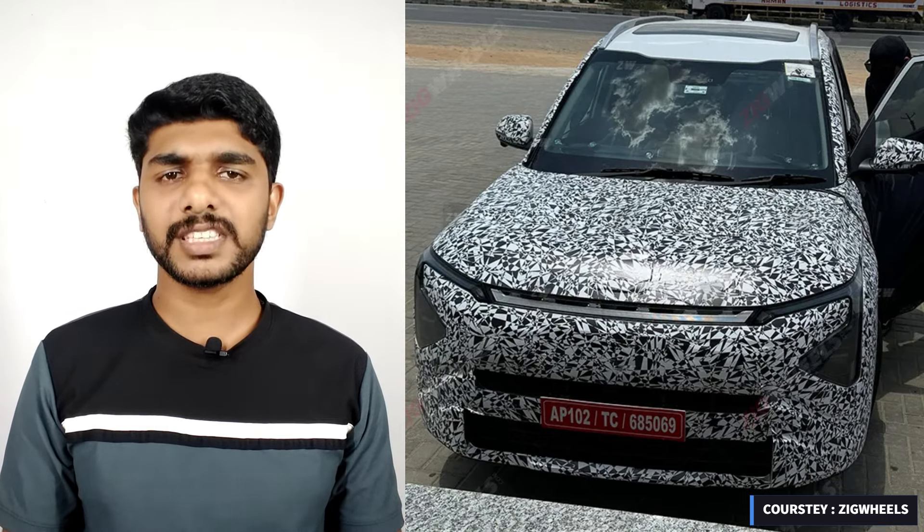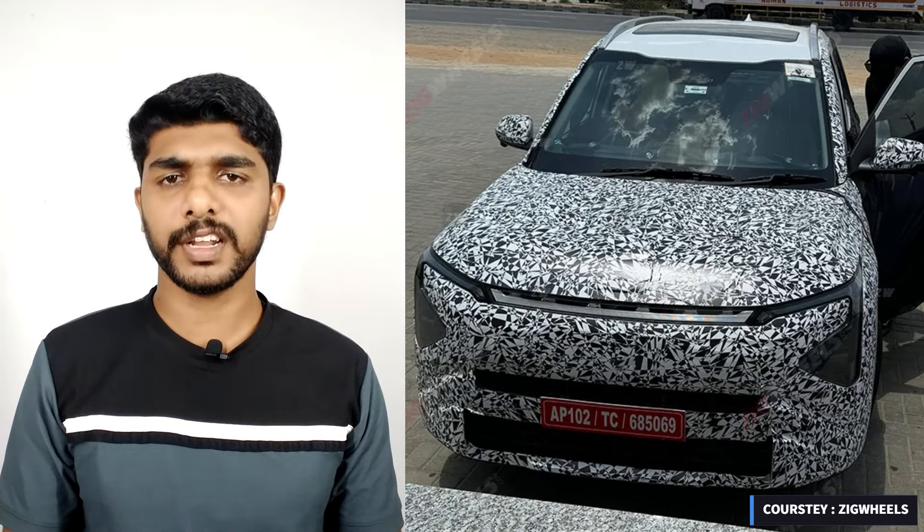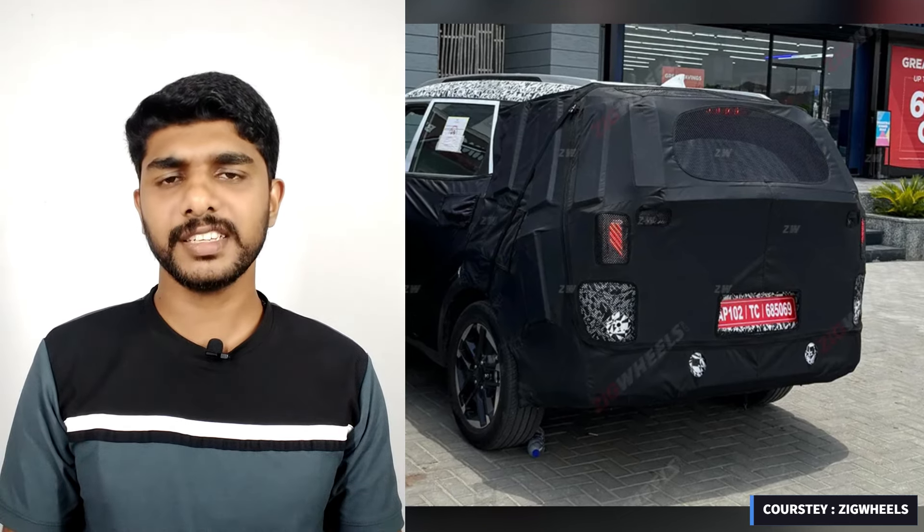Additionally, the car features a single-pane sunroof, roof rails, and a set of new dual-tone alloy wheels. Earlier spy shots have already confirmed a set of new LED taillights.